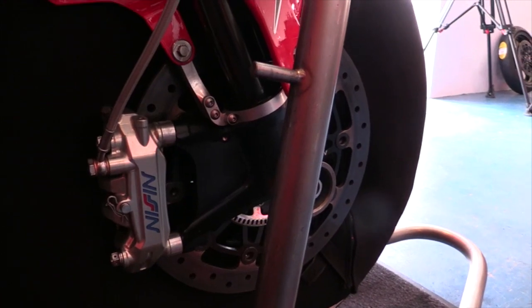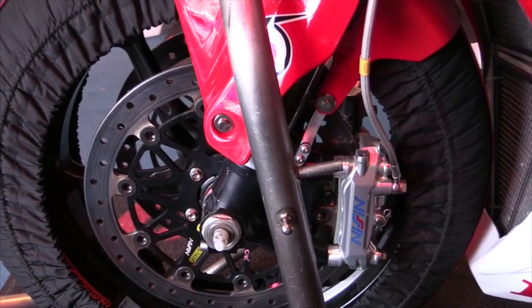Big Nissin brakes, six-pot caliper brakes. Yeah, they're a work of art — it's beautiful.